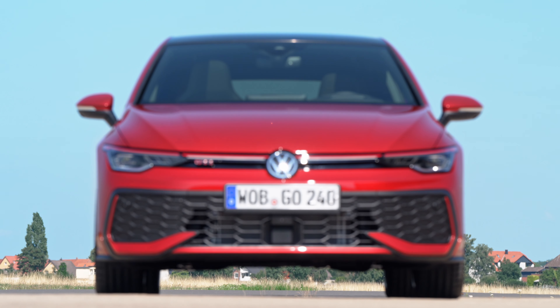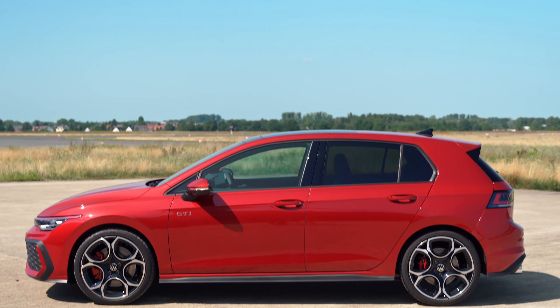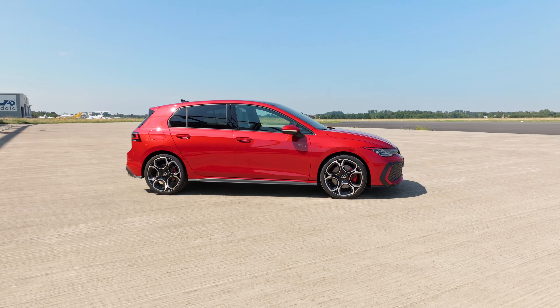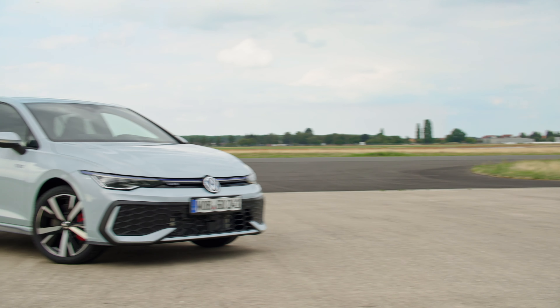Depending on the country the new Golf is sold in, specs as always will vary around the world. Keep an eye out for trim levels such as the Golf Life, Style, R-Line, and of course the GTE and GTI versions.